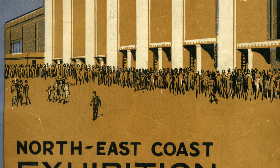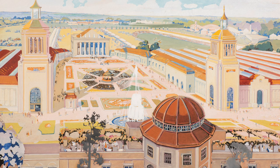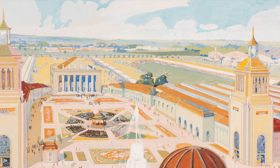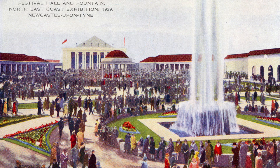The North East Coast Exhibition of 1929 was a massive event, a once-in-a-lifetime experience that people remembered for years afterwards. It lasted from May to October and was held in Exhibition Park in Newcastle. This view by an unknown artist looks into the centre of the exhibition. The two towers mark the Palace of Engineering on the left and the Palace of Industries on the right, with the Festival Hall at the back of the square. In the distance there's a large green oval of the Athletic Stadium, and further to the right is the Big Fair on Town Moor.